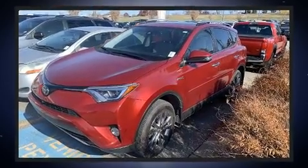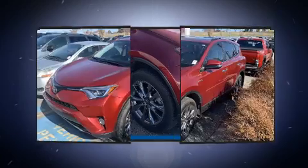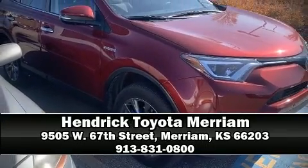Our sales staff will help you find the vehicle that you've been searching for. Please don't hesitate to give us a call. Thank you for joining us.